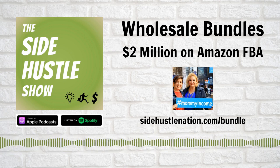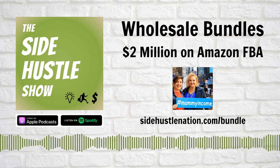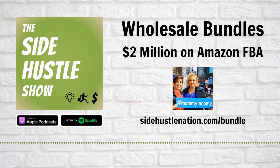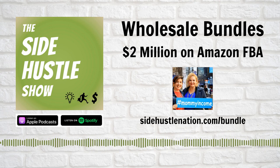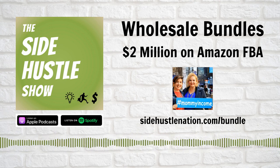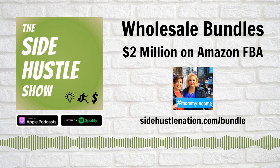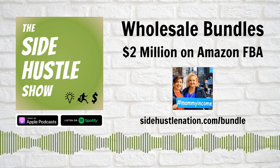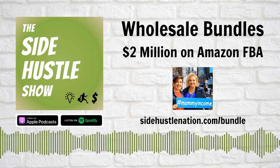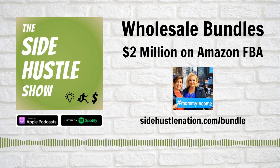A lot of people are intimidated by starting wholesale because they feel like they have to have really deep pockets. But it's really inexpensive — a lot of times cheaper than people think. Even a couple hundred dollars as opening orders for some of the companies we personally deal with. We've seen over and over again that people are a lot more friendly about selling to Amazon sellers and having lower minimum orders for online individuals. You don't have to have thousands of dollars or tons of experience to start sourcing from legitimate wholesale companies.